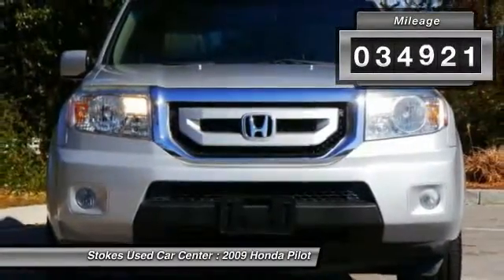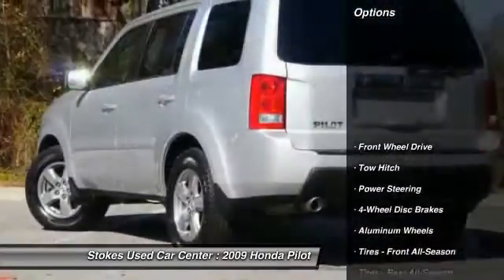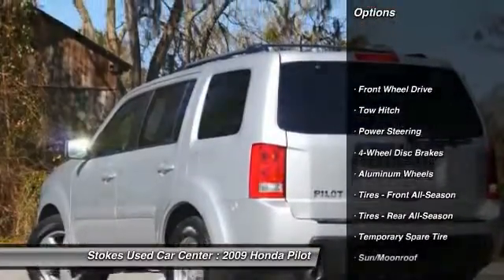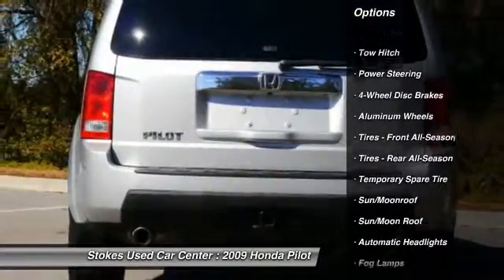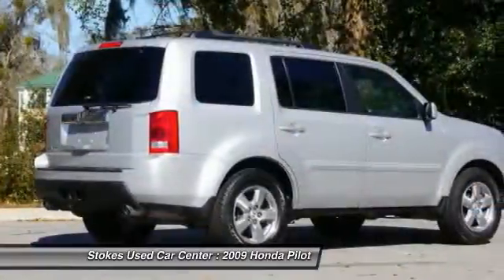This vehicle has less than 35,000 miles. Here are some of this vehicle's great options: anti-lock braking system, stability control, traction control, backup camera, keyless entry, tow hitch.